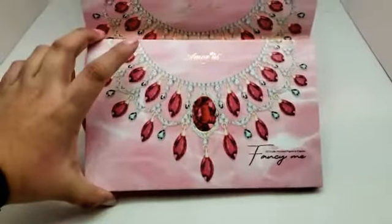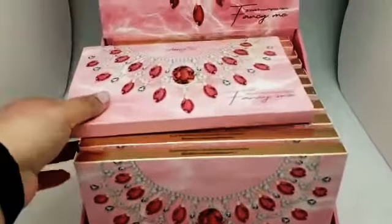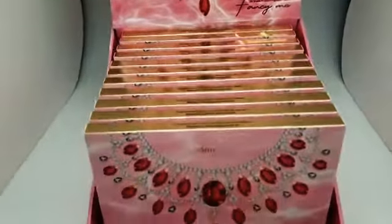It's a fairly large palette and it does come in a 12 piece cardboard display so that you can display them.